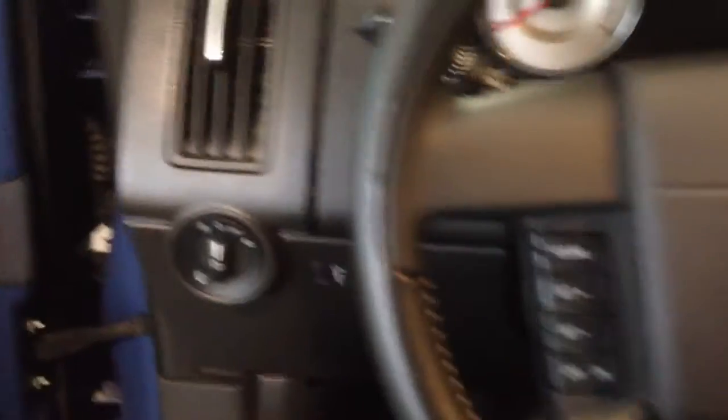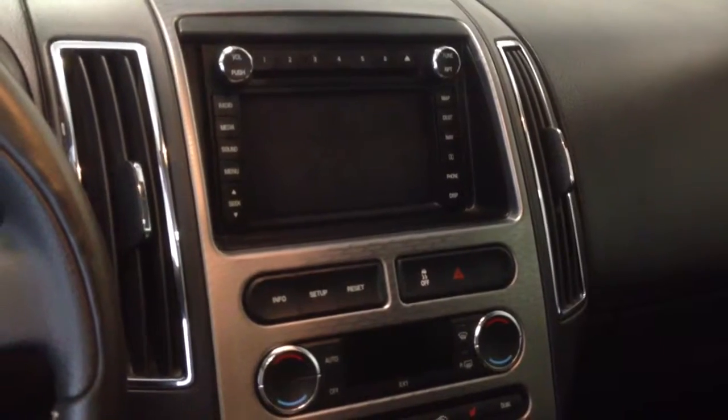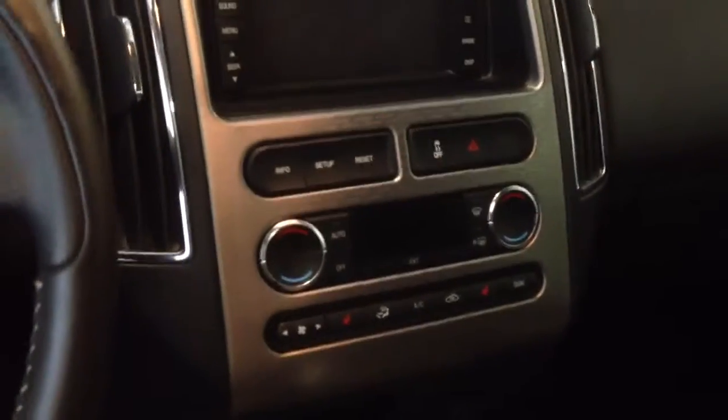Also has automatic lights, steering wheel controls for cruise control and volume controls, AM and FM radio, CD player, individual driver and passenger temperature controls, and heated seats.